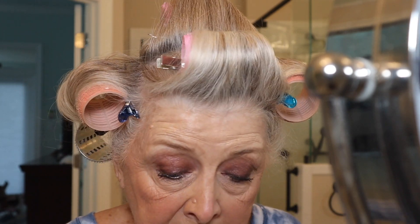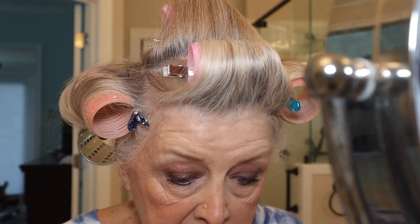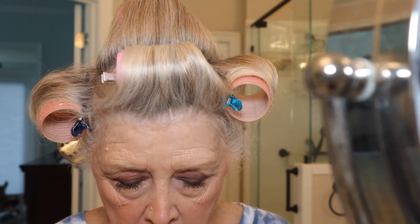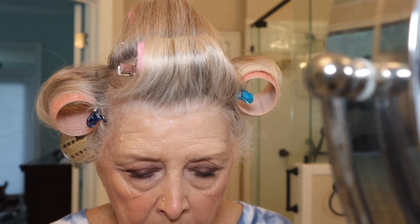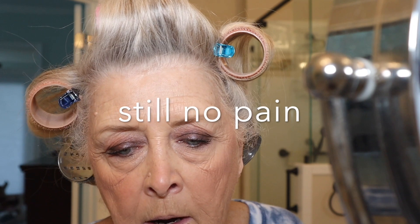He told me it was sort of weird and he was going to send me to an endodontist he knew. I told him I'd had two root canals already, and he said, 'I'm going to tell you something — this guy's good. If he can save that crown, he'll save it — he can drill through the crown and fill it back up.' So he made an appointment for me and put me on a round of antibiotics.